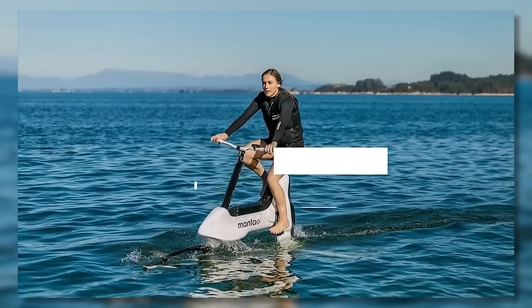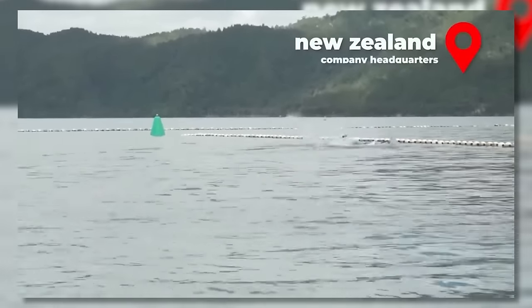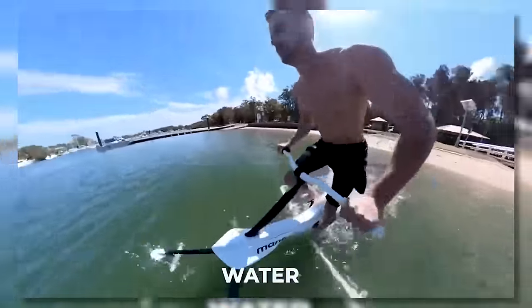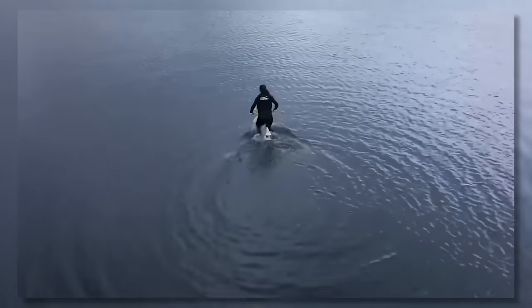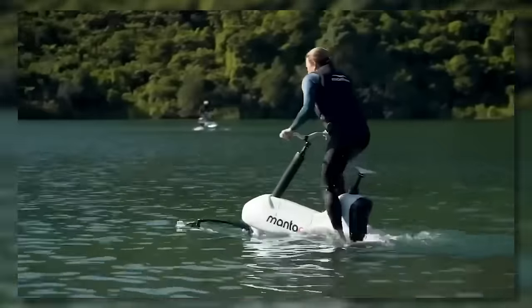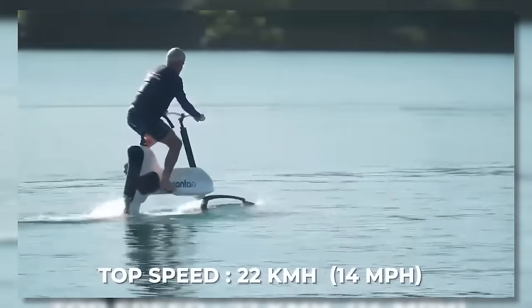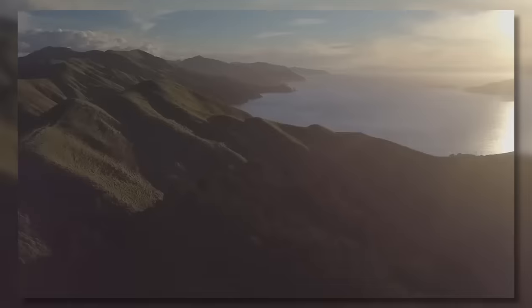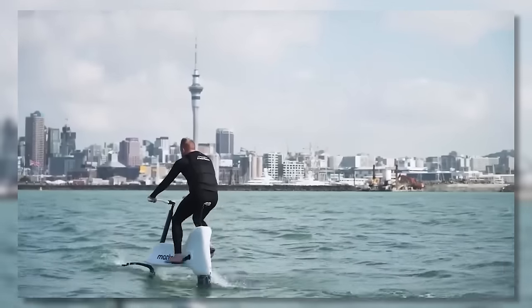Manta 5. Now it's time to get off the streets and into the water with the Manta 5 Hydrofoil e-bike by New Zealand-based Manta 5. This unusual e-bike is made for cycling's new frontier — water — and is propelled by a pedal-driven propeller assisted by a 460-watt electric motor. Once in motion, the rear 2-meter-long hydrofoil and front 1.2-meter-long hydrofoil provide lift like underwater wings, capable of reaching a top speed of 22 kilometers or 14 miles per hour. The company also released a video showcasing the Manta 5 setting the world record by crossing the 24-kilometer Cook Strait between the North and South Islands of New Zealand.